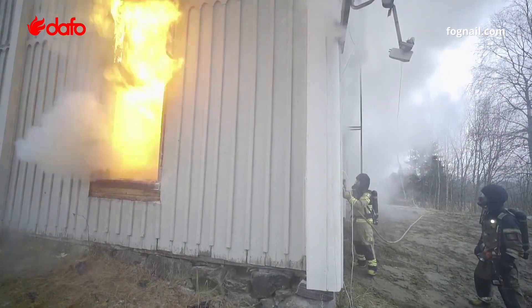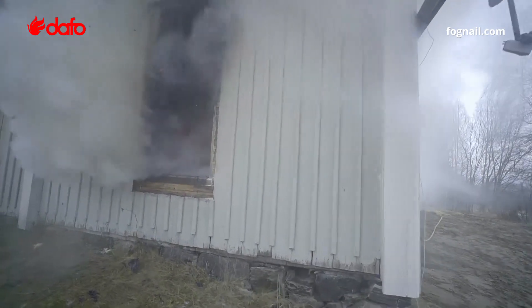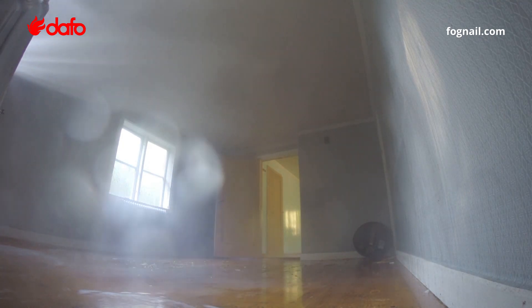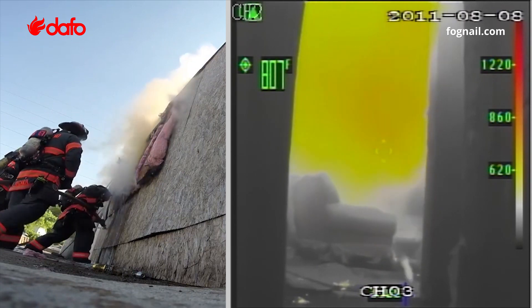The fog nail is a firefighting tool for effective smoke cooling and steam production. Using higher pressure, the fog nail produces a fine water mist that rapidly cools smoke, as shown in this test.